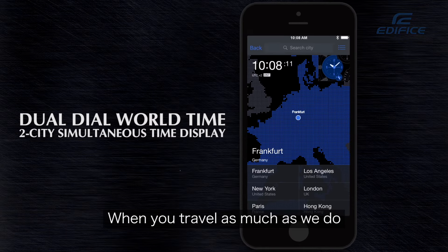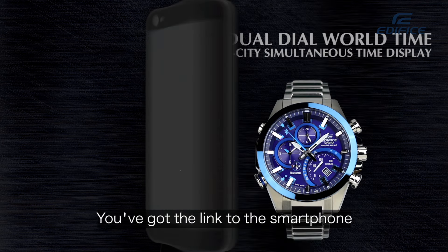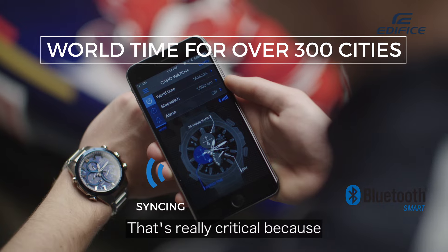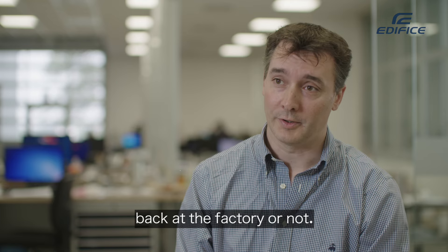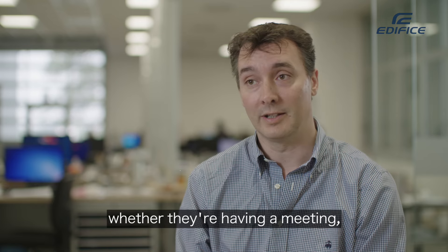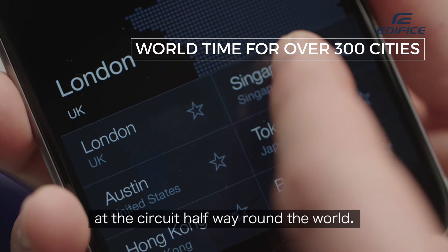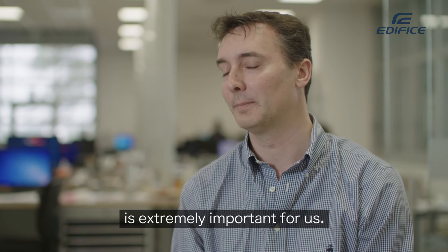When you're traveling as much as we do, the world dual dial time function is extremely important. You've got the link to the smartphone which means you're all set up as soon as you jump off the plane. That's really critical because you need to know whether you can contact certain people back at the factory, when they're going to be available, whether they're in a meeting which might impact something you do at the circuit halfway around the world. That level of functionality on the Casio Edifice is extremely important for us.